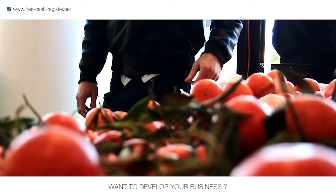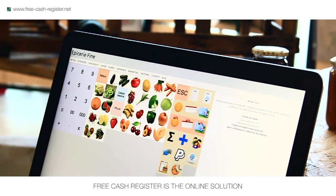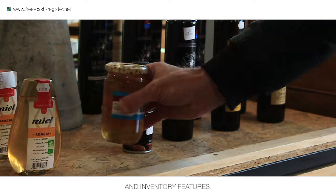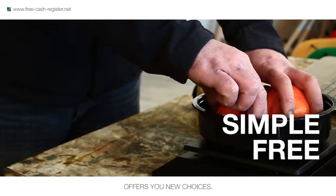You have a point of sale and want to develop your business? Free Cash Register is an online solution to help you in your activity with self-processing, customer relationship management and inventory features. Simple and free, Free Cash Register offers you new choices.